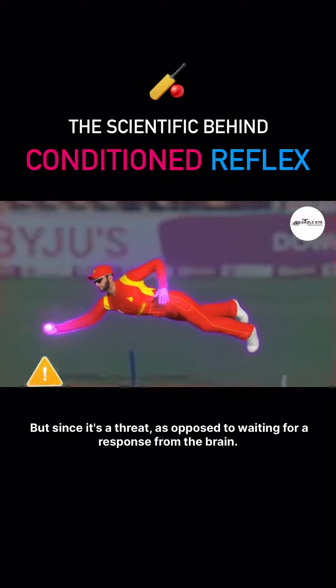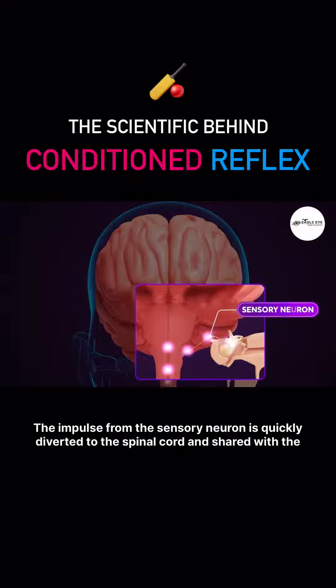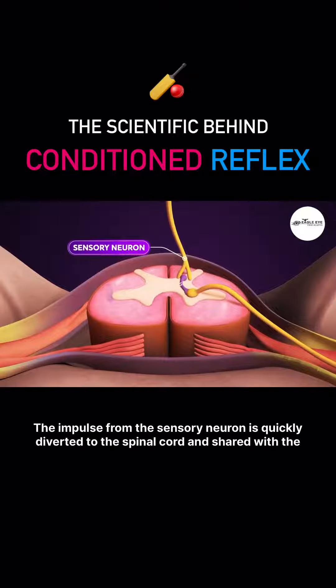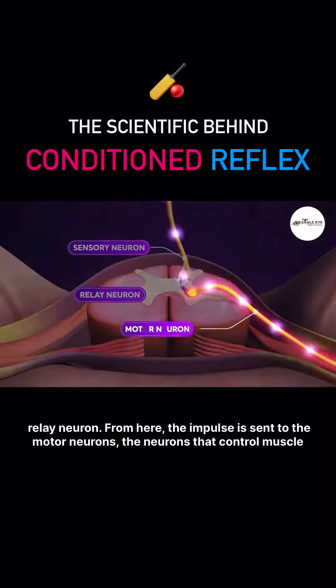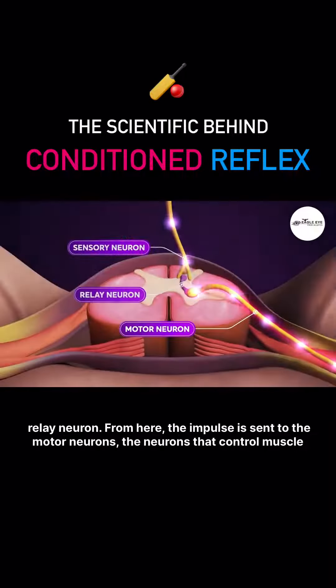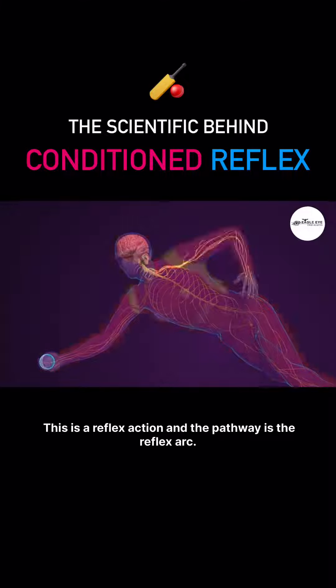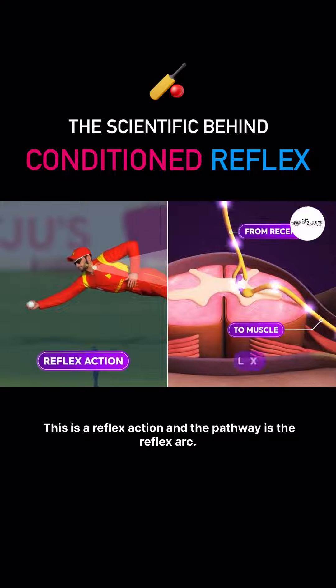But since it's a threat, as opposed to waiting for a response from the brain, the impulse from the sensory neuron is quickly diverted to the spinal cord and shared with the relay neuron. From here, the impulse is sent to the motor neurons — the neurons that control muscle motion — to take immediate action. By activating the relevant muscles, this is a reflex action and the pathway is the reflex arc.